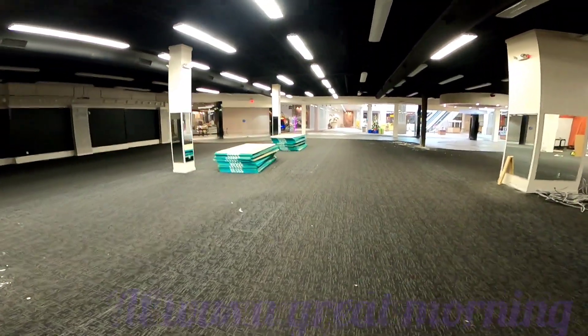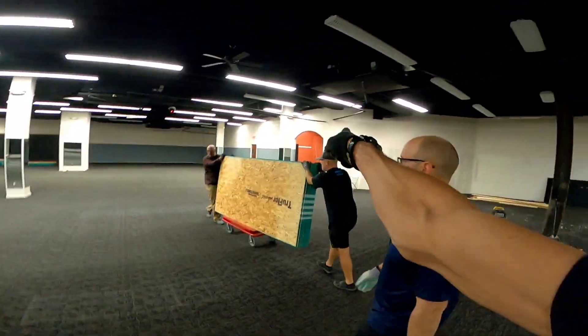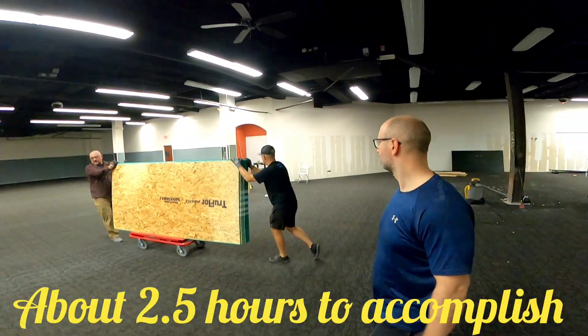Got a couple planks over there, planks over here. What's over there, Chris? Hobby shop. Hobby shop's over there.